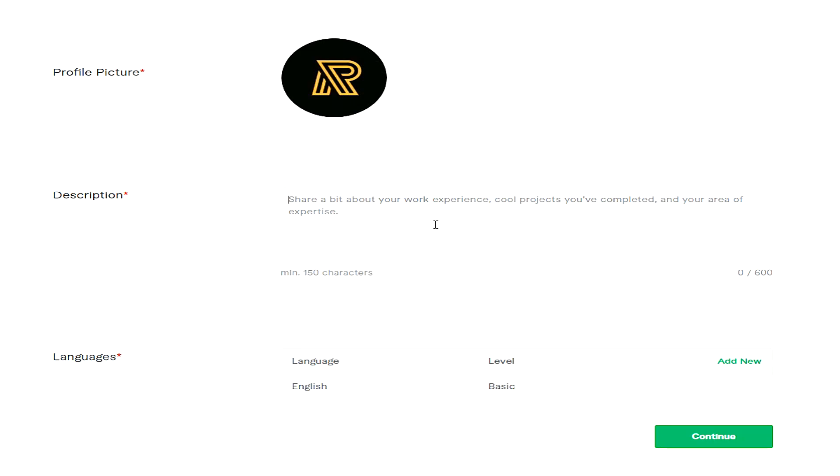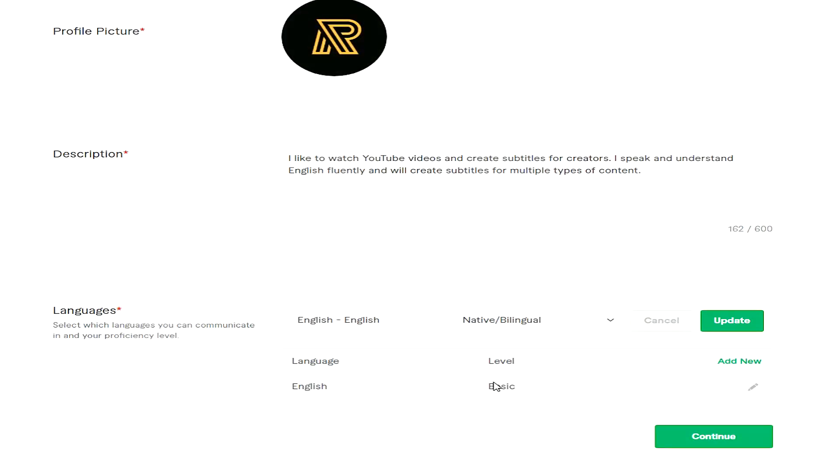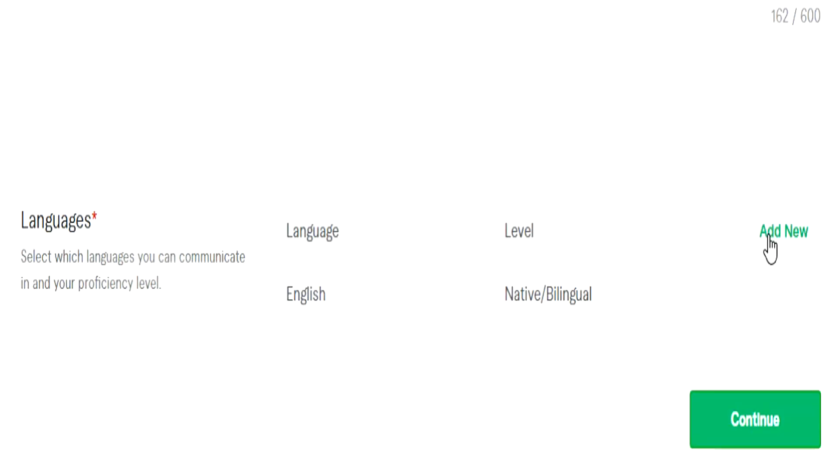You also have to write the description of your seller's account. This is where you write what you want to offer people. For my description, I just typed the basics — that I like to watch YouTube videos and will actually convert the YouTube videos into subtitles for creators. I also mentioned that I speak fluent English and I cover all types of content, because I don't want to limit what kind of videos I get sent to convert into subtitles.